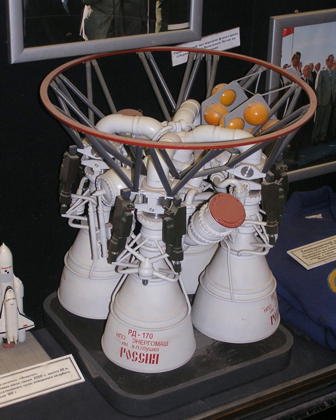Models called the RD-172 and RD-173 were proposed upgrades that would provide additional thrust, and the RD-173 proposal was finalized as the RD-171M upgrade in 2006.